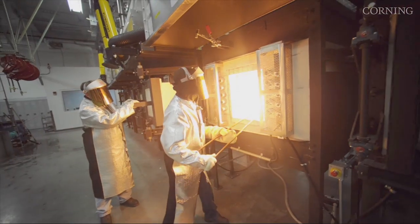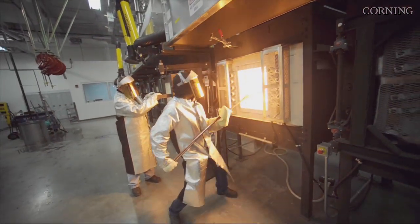A breakthrough of this magnitude was the product of many years of work and a great deal of collaboration. Ongoing discussions about environmental issues with key customers helped us understand it was vital to eliminate heavy metals in our manufacturing process.